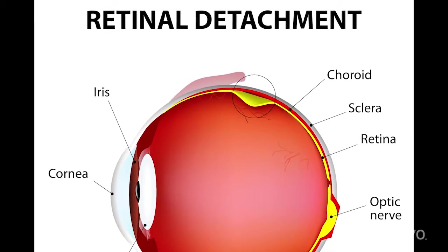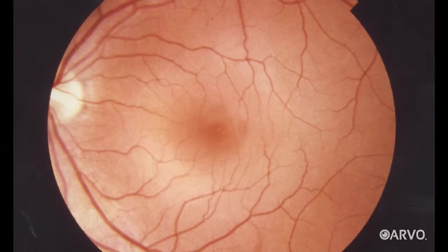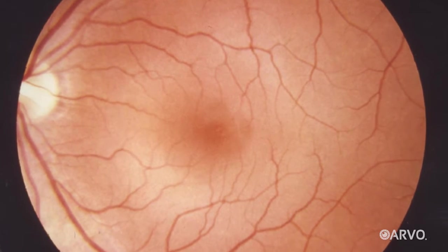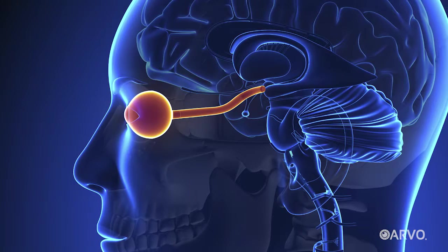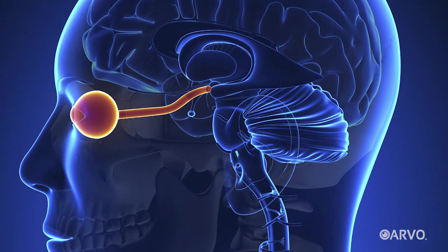John had suffered what's called a detached retina. The retina is a layer of tissue at the back of our eyes that makes it possible for us to see. It catches light and sends that information to our brain. Any damage to the retina can threaten our eyesight, and this was no exception.